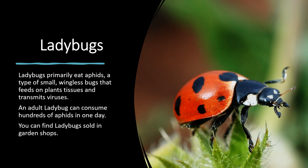Everyone knows that if you see a ladybug, it's good luck — make a wish! They eat aphids, a type of small wingless bug that feeds on plants and plant tissues and can also transmit viruses to your plants, so we want to get rid of those. An adult ladybug can consume hundreds of aphids every day. Usually ladybugs will find your garden, but you can also buy them at garden shops — they come in a little container with a small screen on top. You take them home, put them out in your garden, and they fly all over the place. They are quite impressive and fun to watch.